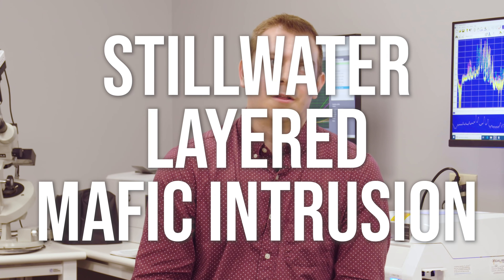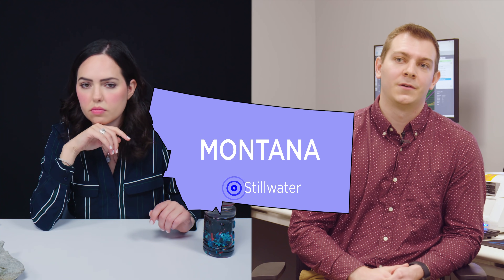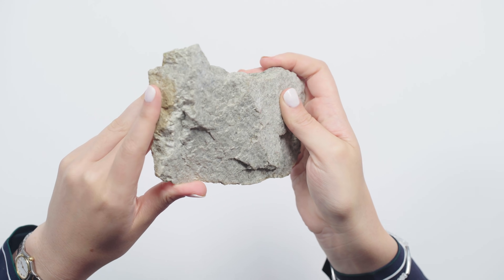I always thought anorthosite only came from the moon, but it is here on Earth. There are very rare deposits here on Earth. It comes from a very special deposit called the Stillwater layered mafic intrusion. These layered mafic intrusions are very rare here on Earth — we only have a few examples, and they're very old, part of some of the oldest parts of the Earth's crust. NASA has actually done studies to use it for testing lunar equipment because it's so similar in composition.